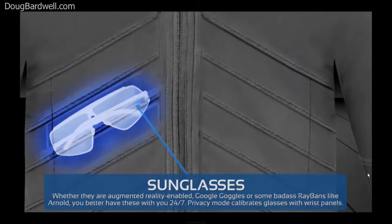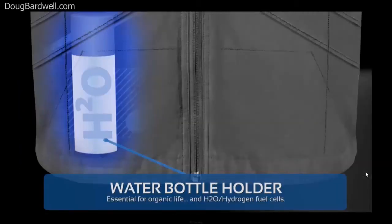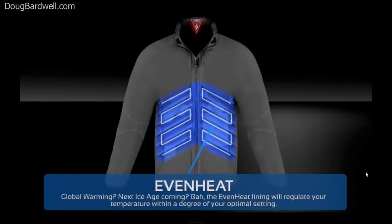A pocket for sunglasses? Sure — maybe even some augmented reality Google goggles. How about an RFID-blocking pocket? It's a perfect place to carry your passport. Alongside that, a traditional concealed water bottle pocket, which might just also hold your fuel cell for your own heating system.